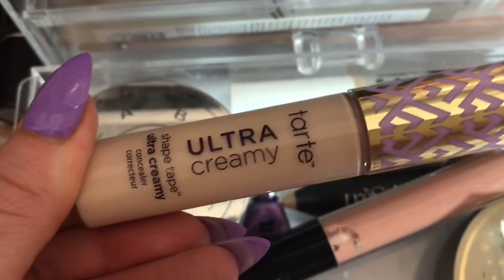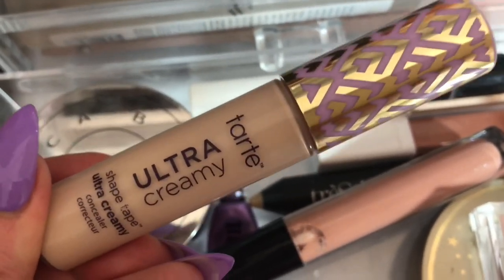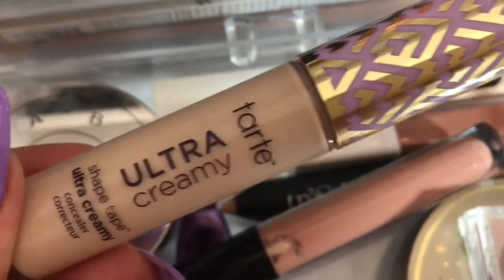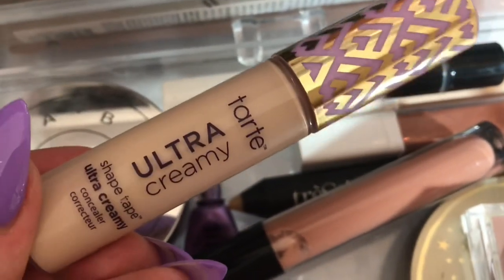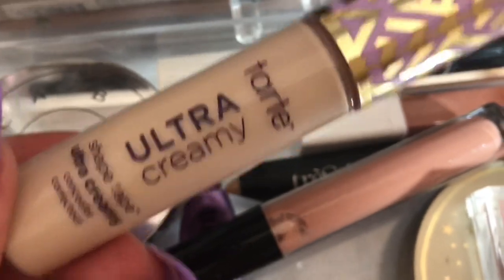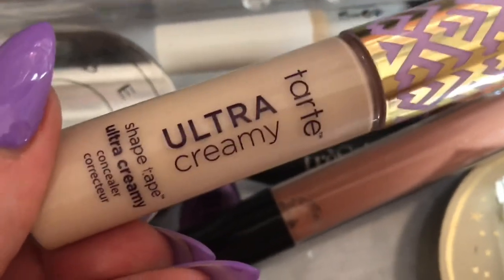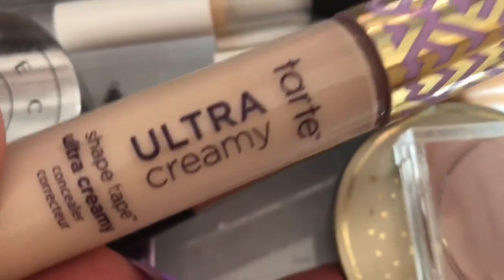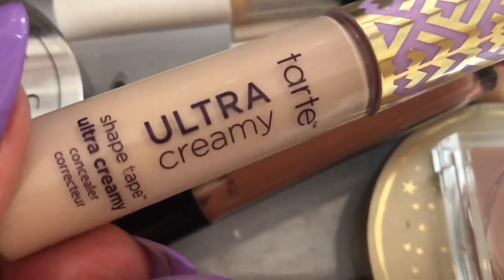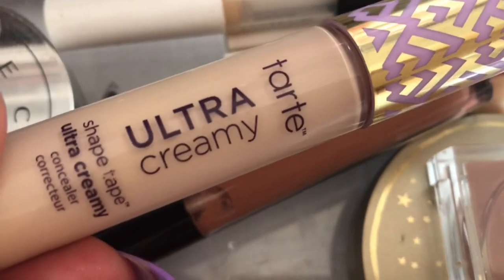I did try the Tarte Double Duty Beauty ultra creamy concealer — their brand new creamy version of Shape Tape. I did like this. It's a good product, but it seemed to sink into my lines a little bit and accentuate my under eyes somewhat. I think if I mix this with the Tarte Glow Wand it would work really well — I like mixing Shape Tape with the Glow Wand for a more hydrating formula. I used it a couple of times; it's a decent concealer. It's not my favorite, but not something I hate. When I smile I see the crinkles, but when I stop smiling it's not creasing. I wouldn't run out to repurchase this, but I'm not sad I bought it.